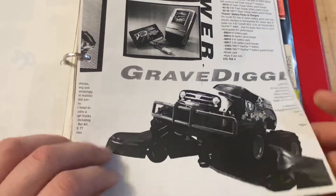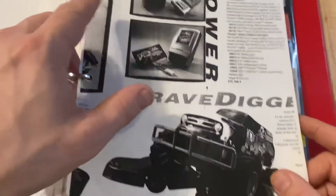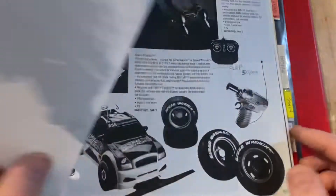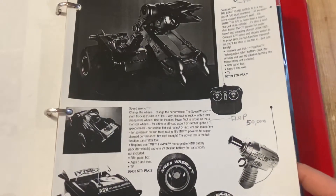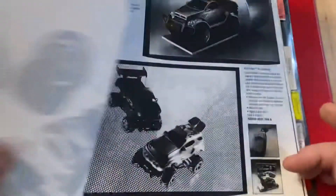Then Grave Digger RC - this is probably the first time we saw Grave Digger RC. There was Canned Heat - their first $20 smaller RC. This was a flop. Then Creature X - that was a flop too. They had a speed wrench and stuff.